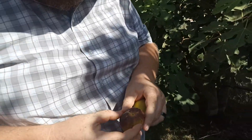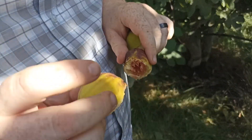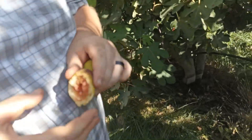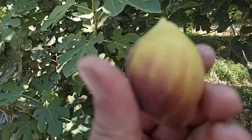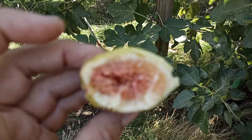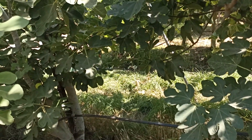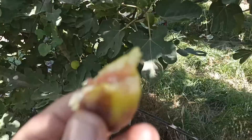Here is another one. This one has no name, but it is red and black. It is good. It is a little bit rosy inside. It has a good taste.